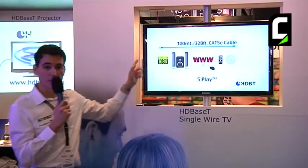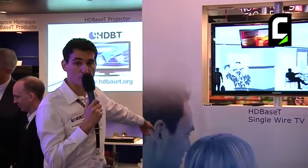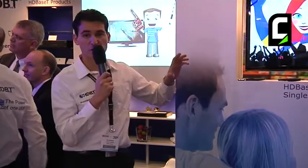This cable is connected to a multimedia streamer, which is also a multi-room device that is capable of sending the five-player and all the HDBaseT signals to two displays. One of them is the single wire display that we already showed you.